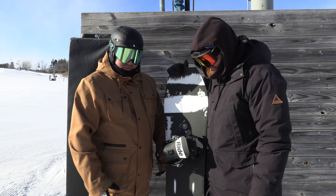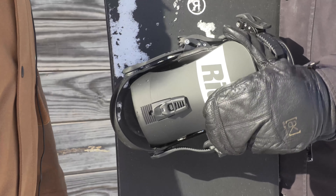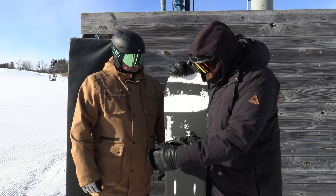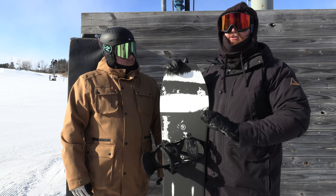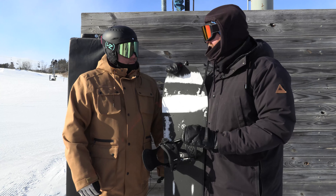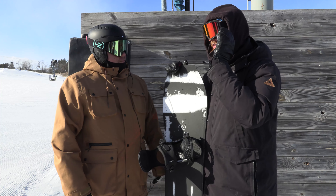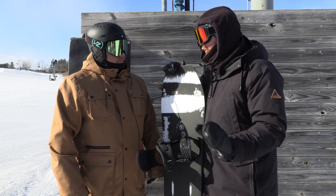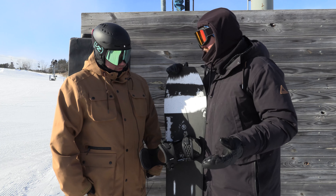Big Ride logos on the back. This is going to be that nylon injected highback, so a little bit stiffer, a little bit more performance driven. It's a nice looking binding. When I look across the line of Ride bindings and think of one that's like that main workhorse — the thing that gets its job done no matter where you're at — it's the Rodeo.